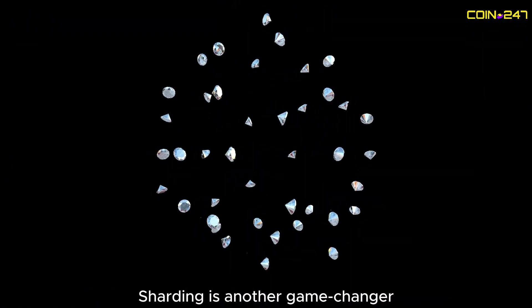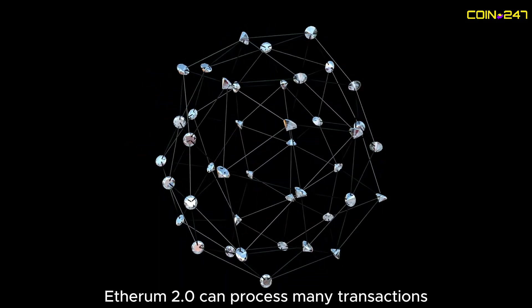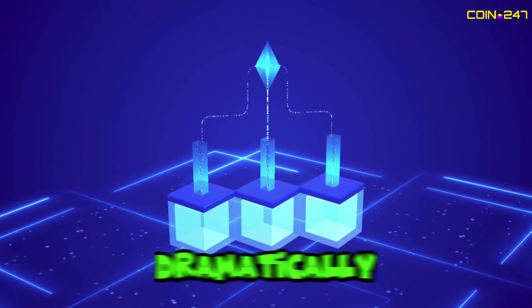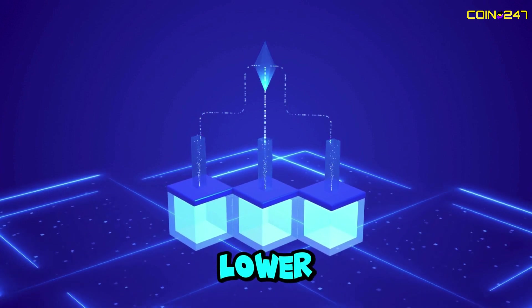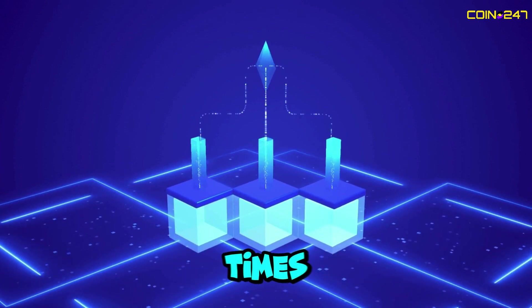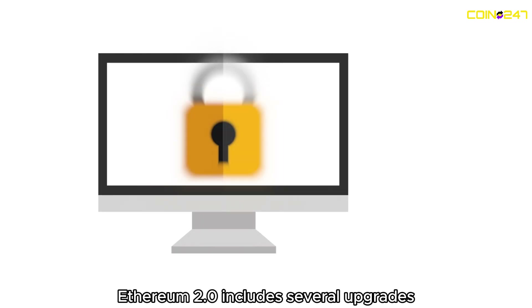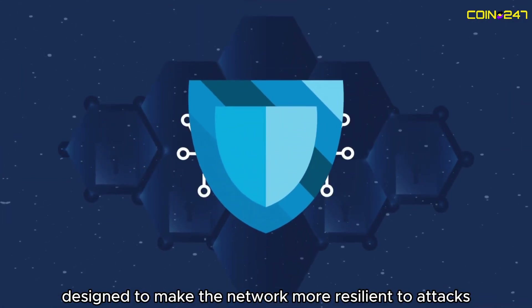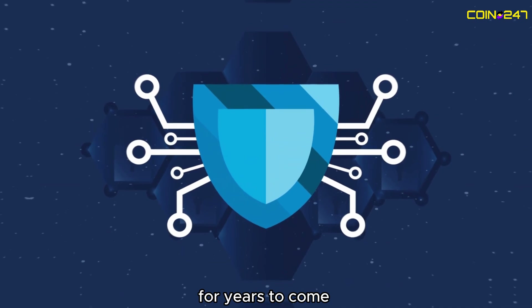Sharding is another game-changer. By splitting the network into smaller shards, Ethereum 2.0 can process many transactions simultaneously, dramatically increasing its scalability. This means lower fees and faster transaction times for users. Security is also getting a boost — Ethereum 2.0 includes several upgrades designed to make the network more resilient to attacks, ensuring that it remains a trusted platform for years to come.